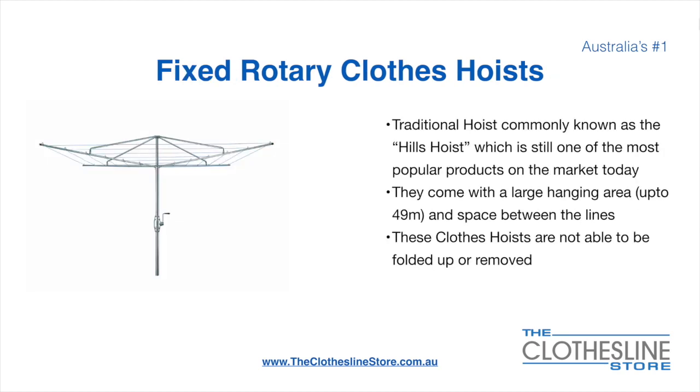The fixed rotary clothes hoist, traditionally known as the Hills hoist, is still one of the most popular products on the market today. They come with a large hanging area of up to 49 metres and have a very large distance between the lines. These clotheslines are not able to be removed or folded up once installed.